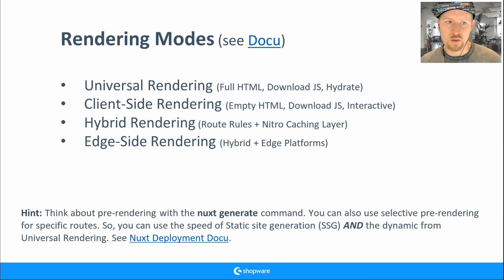Client-side rendering does make sense in some cases — for example a warehouse application collecting packages on employees' iPhones where SEO doesn't matter. Currently the demo store uses hybrid rendering. You can configure per-route rules with different caching mechanisms — this is much faster than universal rendering for the first request.